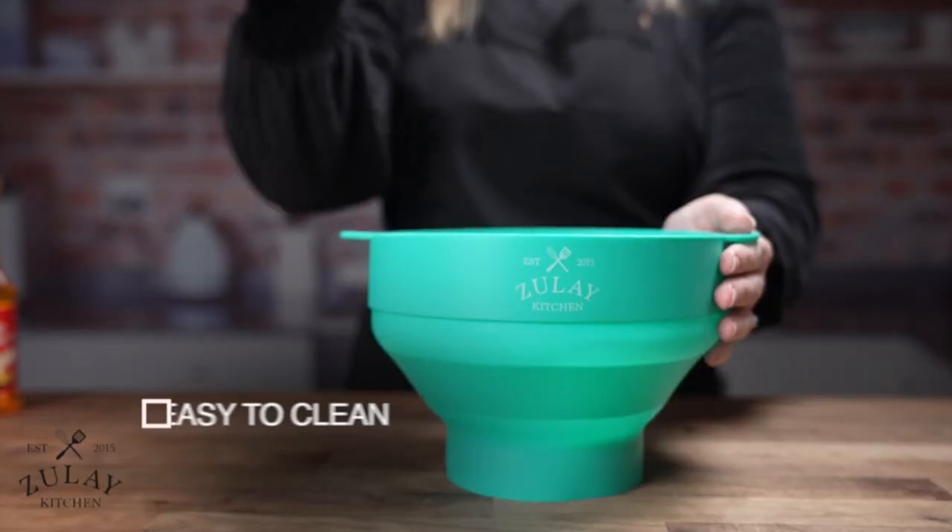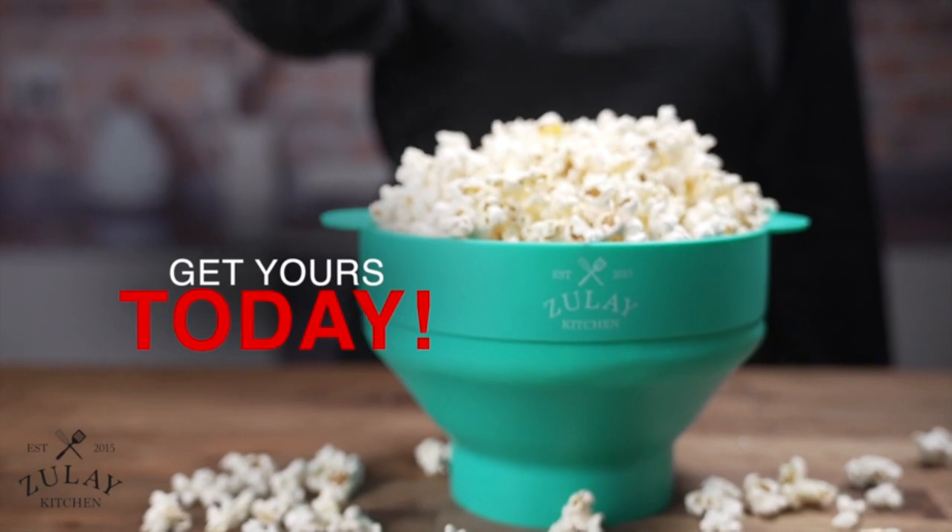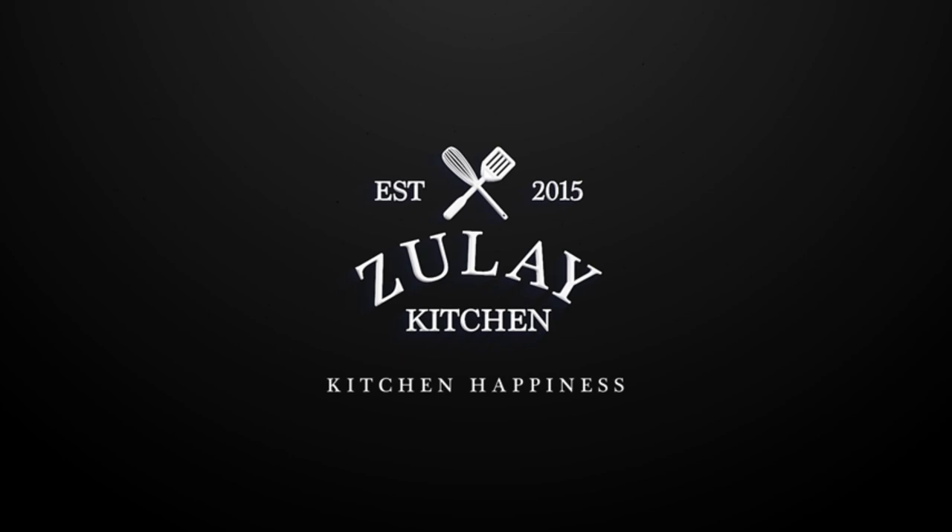It's also very easy to clean. This popcorn maker makes delicious, fluffy popcorn in minutes and is great for families or anyone who likes a quick and healthy snack.